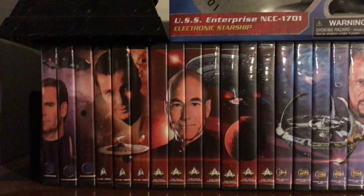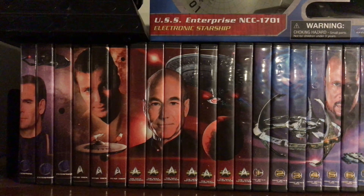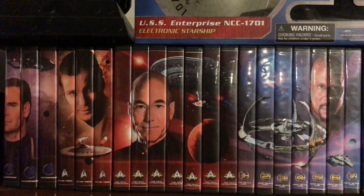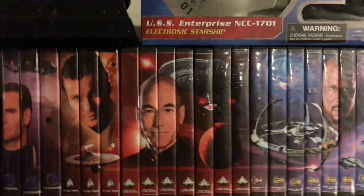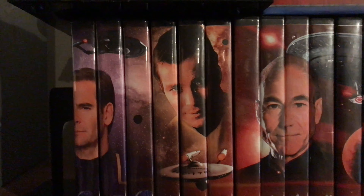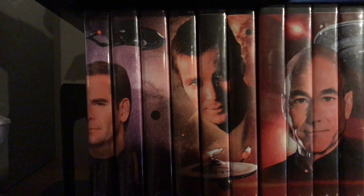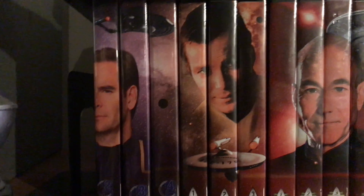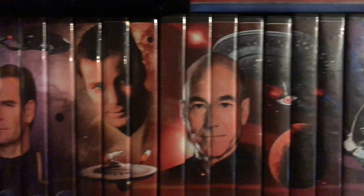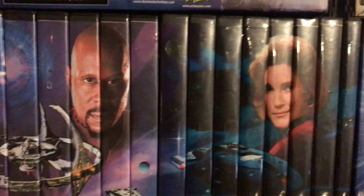Yo, what's up people, this is your boy P-Ross back in the building. We're about to get into this review of this great Star Trek watch. I'm a big Star Trek fan — I'm actually watching Enterprise upstairs. But as you can see, this is what they call the Captain's Collection.